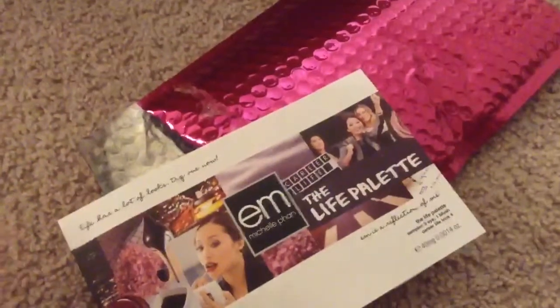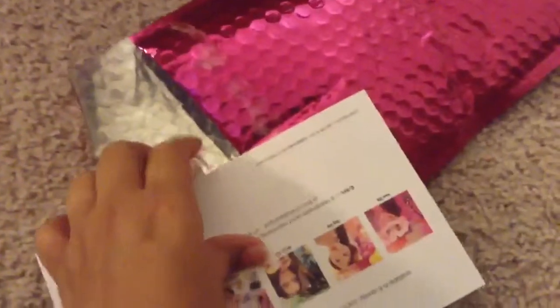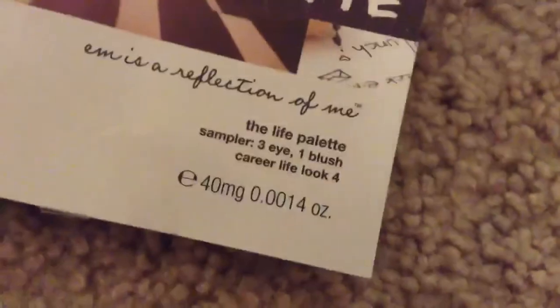So there is the card — oh no, this is not the card. This says Michelle Phan, the Life Palette. What is this? Oh guys, it has a sticker. Okay, so I ripped the sticker off. It says the Life Palette and then... The Life Palette Sampler 3-in-1 Blush, Clear Life Look 4. And I guess it's a sampler.